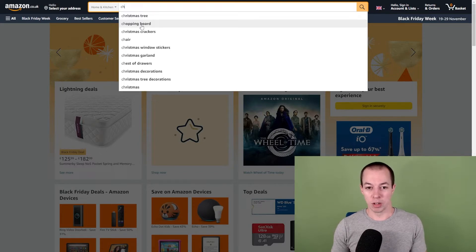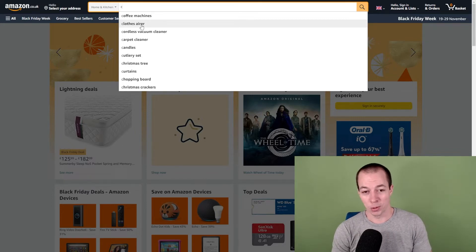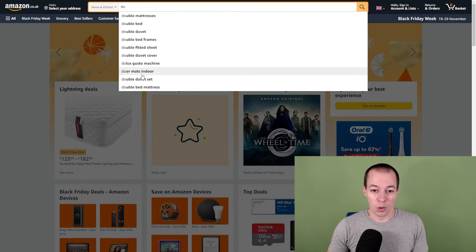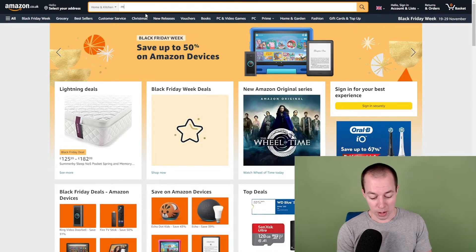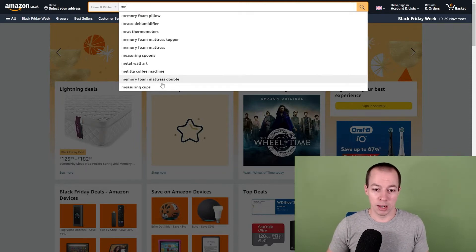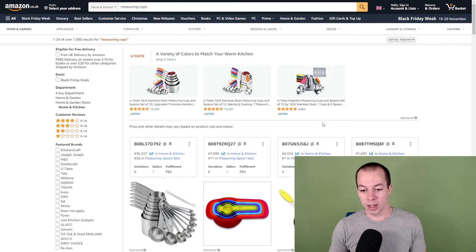That's where category based auto suggest is really useful — you can do it in any category. It gives you new things to try, because sometimes product research can get a bit boring and you're not sure what to search for. Just pick a subcategory and pop in some random letters like 'DO' and look through the list to see if there's anything of interest — maybe some fitted sheets, an indoor mat. Whatever you pop in, you can come up with ideas, like measuring cups.